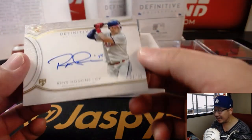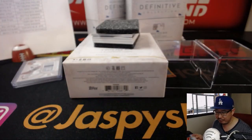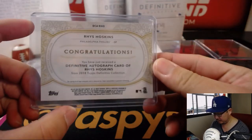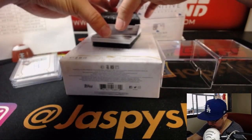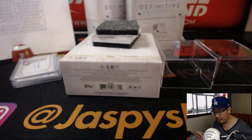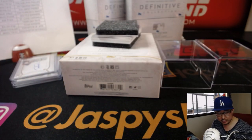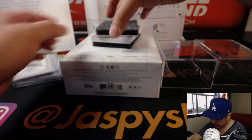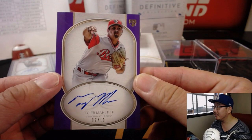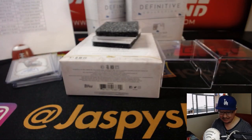Then we have a nice Rhys Hoskins — I like his autograph — 31 out of 35 for the Phillies. Jeremy Tillman with the Phillies. Next up is a Cardinal, Jack Flaherty, 19 out of 50, rookie auto for the Redbirds. Josh Pruce with the Cardinals. And we have Tyler Mahle — so a few red teams — 7 out of 10 for the Redlegs. Alex Donnelly, AD, with that one.